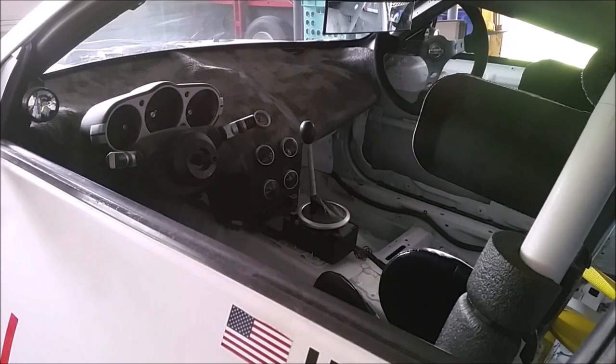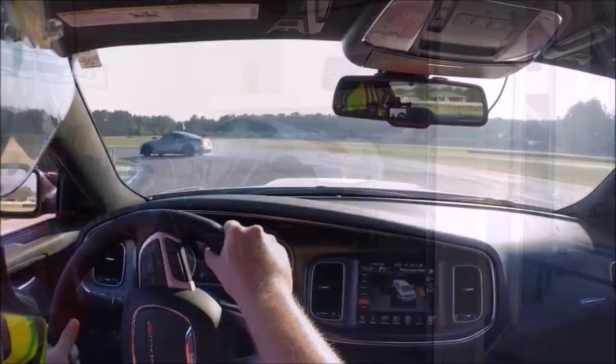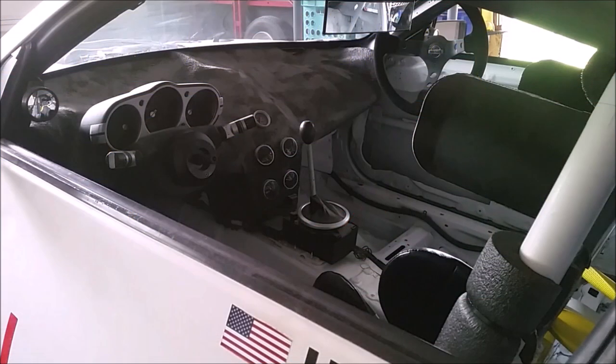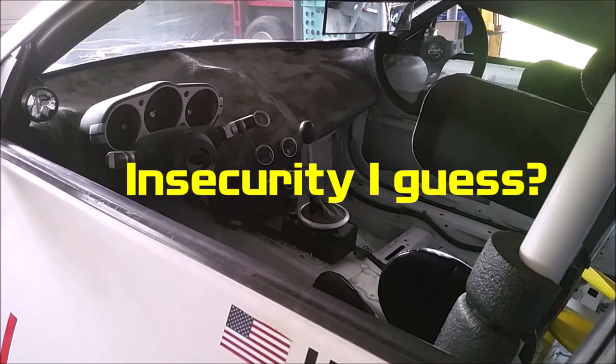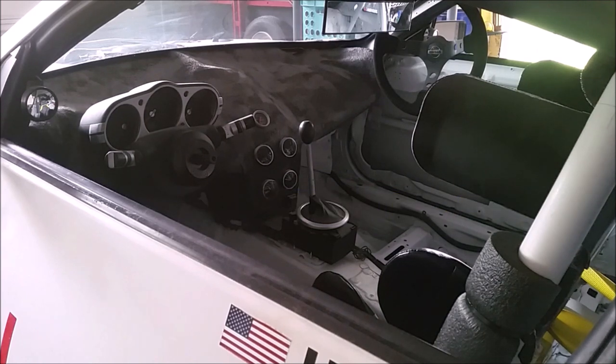Today I'm going to cover my recommended modifications before taking your automatic 350z out to the racetrack. As you look through all of the forums and across different YouTube videos, everyone is going to shit on the automatic for these cars. While manuals are more involving and a little bit more fun to drive, the automatic on these cars works great on track. I've had zero issues with it, and here are the things I recommend so that you won't have any issues either.